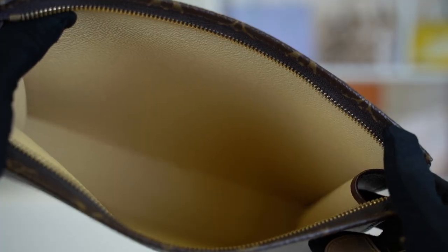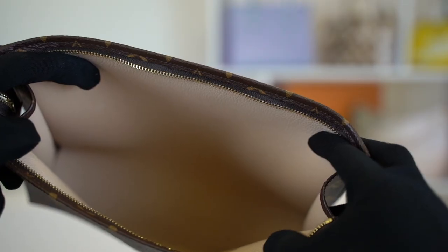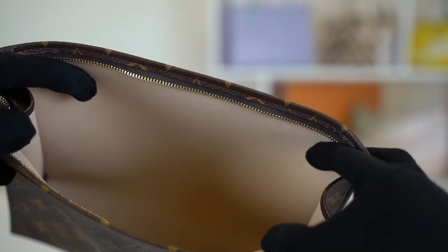Let's take a look at the interior of the bag. Similar to the inside of the fake box, the fake bag has a yellow interior. It shouldn't be like this — it should be a nice pale neutral nude color.